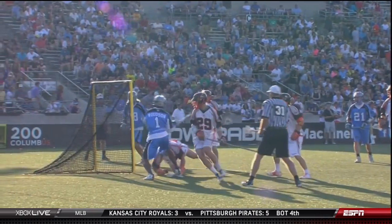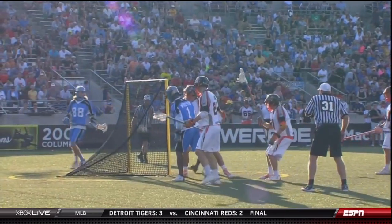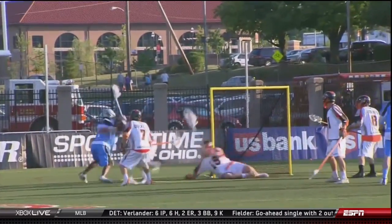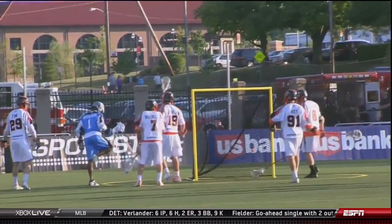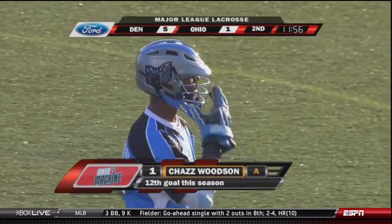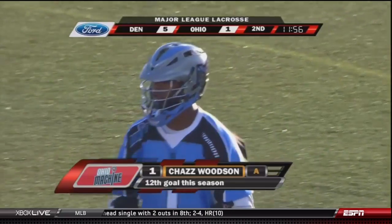And then he comes around the cage, gets goal line extended, pumps quick two, and then he dunks it. We talked to Chad Woodson earlier and he is an athletic specimen. As you see him right there making it look real easy. The Outlaws' defense is extremely embarrassed, but Chad Woodson finally gets the machine on the board.